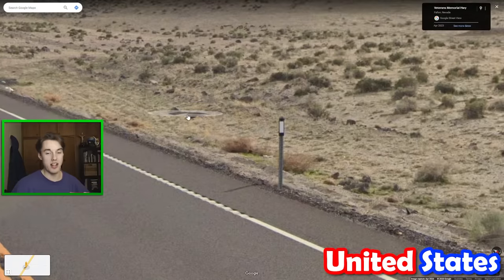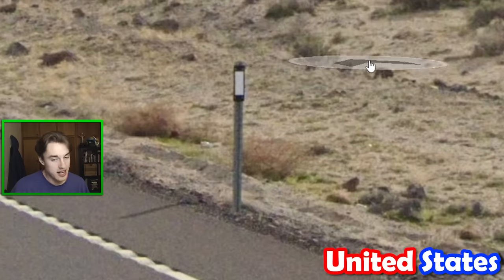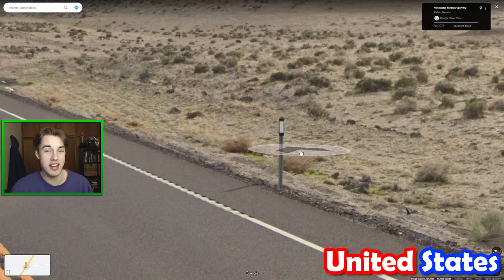The USA has tons of different bollards, but this one — on a metal post with a black outline and a white rectangle — is easily most common in the state of Nevada.